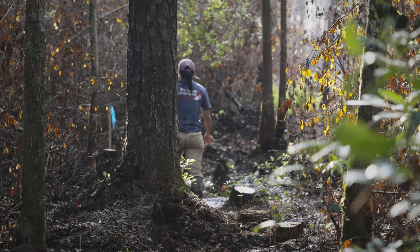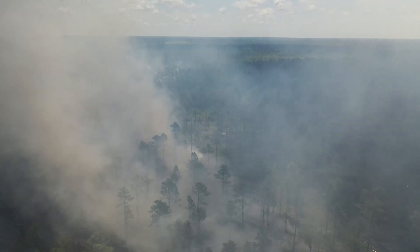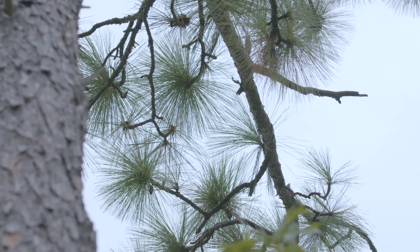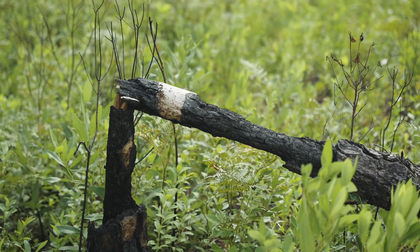We burn the longleaf pine savannas every two to three years to mimic the way fire naturally occurred on this landscape. The last time the entire pocosin in the Green Swamp burned was in a 1955 wildfire that burned over 100,000 acres in Columbus and Brunswick counties, although smaller wildfires and some controlled burning in the pocosin have occurred periodically since then.